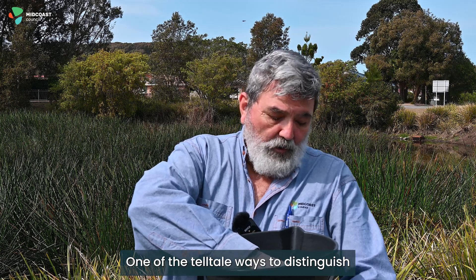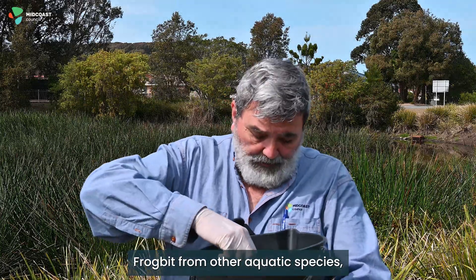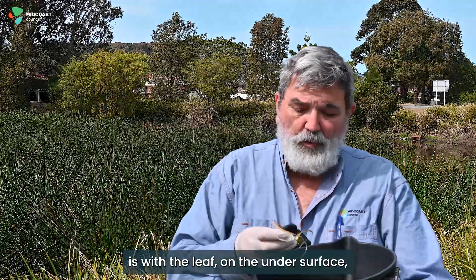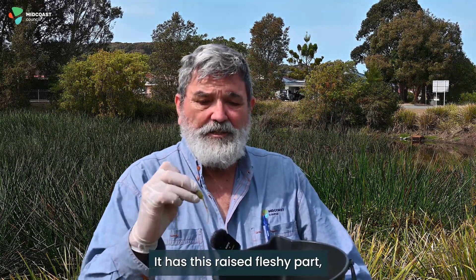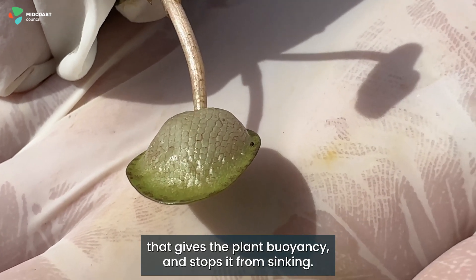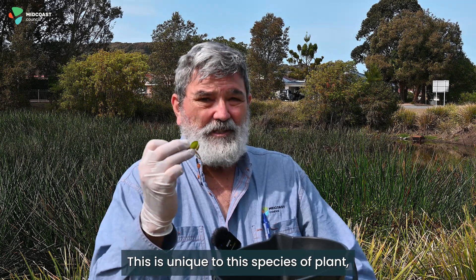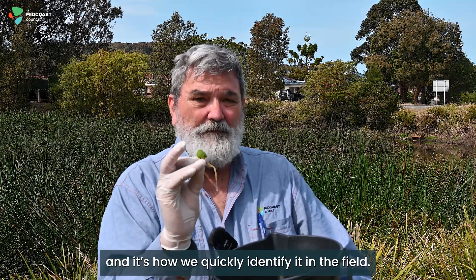One of the telltale ways to distinguish Frogbit from other aquatic species is with the leaf. On the undersurface, it has this raised fleshy part that gives the plant buoyancy and stops it from sinking. This is unique to this species and it's how we quickly identify it in the field.